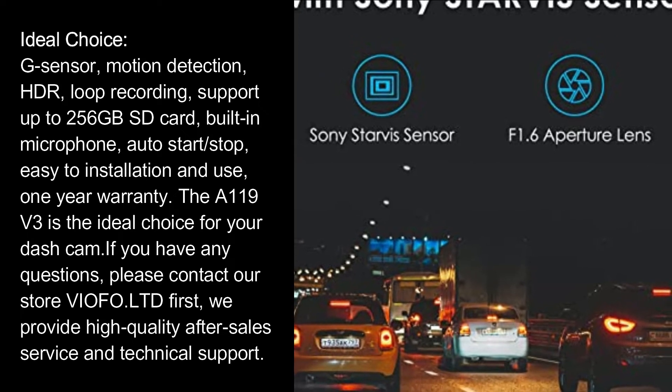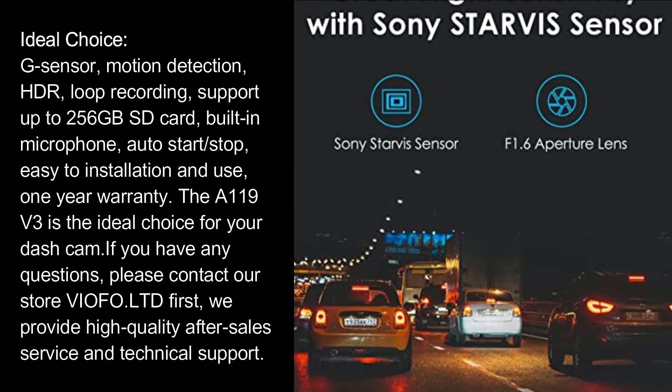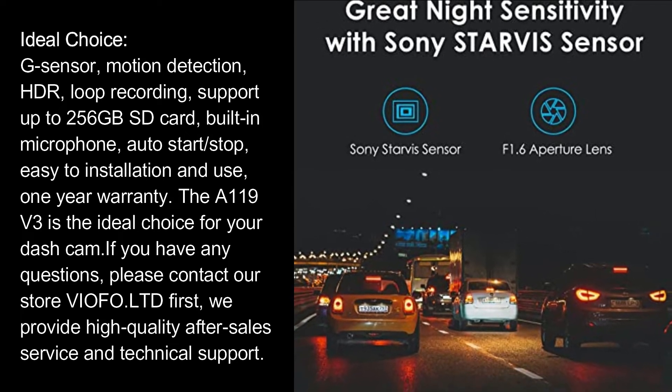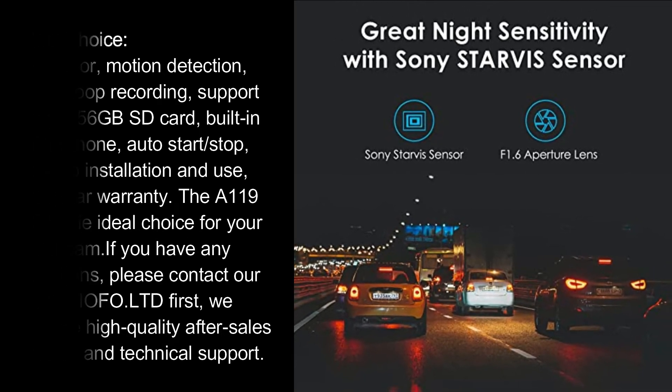Additional features include G-sensor motion detection, HDR loop recording, support for up to 256GB SD card, built-in microphone, auto start/stop, and easy installation. It comes with a one-year warranty. The A119 V3 is the ideal choice for your dash cam. For any questions, contact the store at vofo.ltd — they provide high-quality after-sale service and technical support.